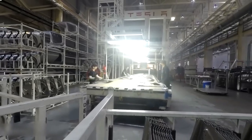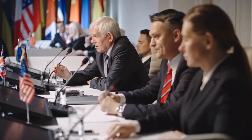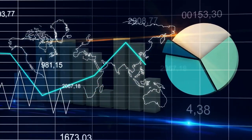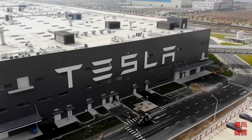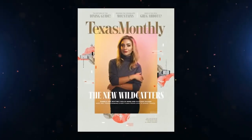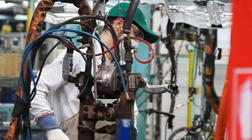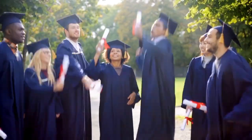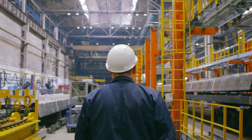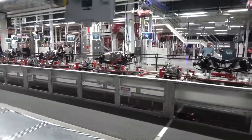Tesla plans to begin producing the Model Y in volume the following year. Tesla has been the subject of Texas state government courtship efforts for some time. After several months of economic stagnation due to COVID, the news that Tesla would establish its headquarters in the state was a welcome relief. Tesla indicated that 65 percent of the employment it creates will require only middle school educations rather than college degrees, and the corporation committed to hiring locals from Travis County for at least half of the available positions.